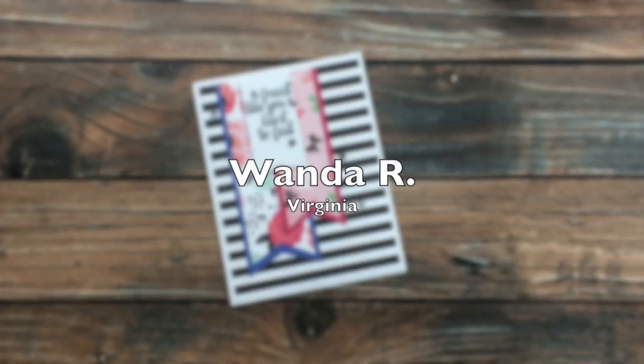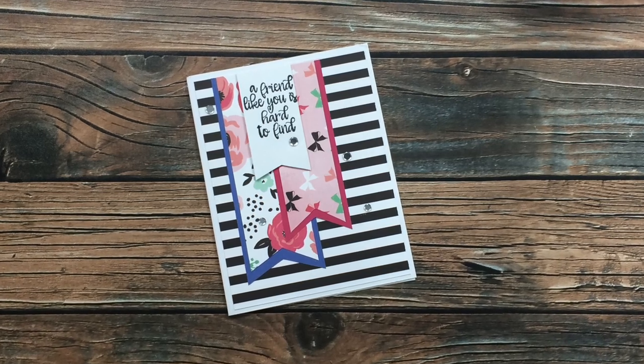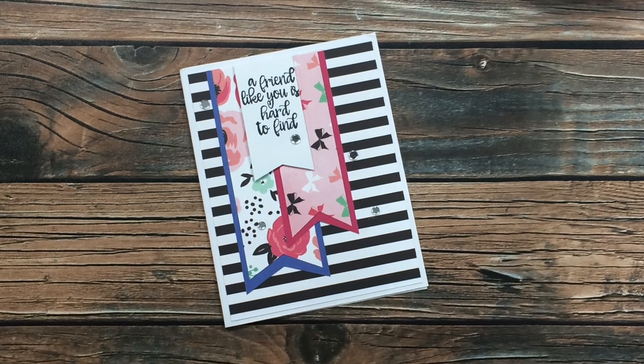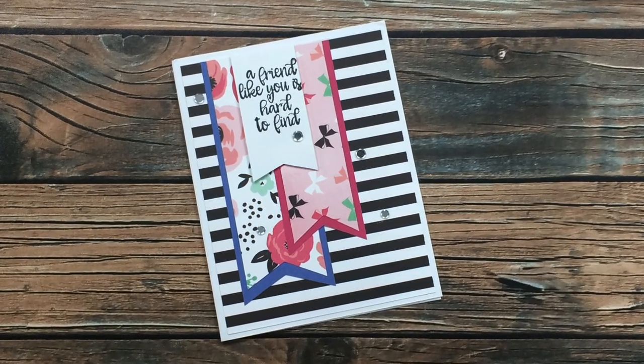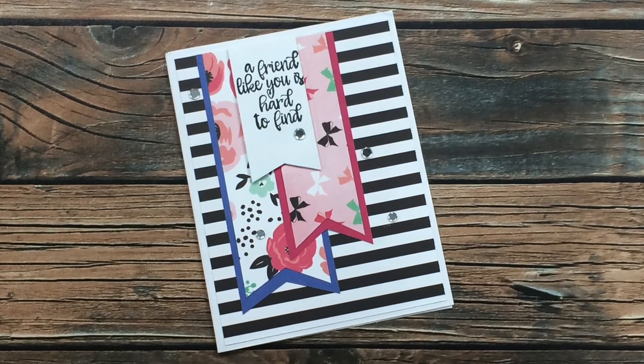Wanda R has sent in another card this month and she has also used the June Sheet Load of Cards. I love the black and white background and then the colorful banners on hers. Wanda, I have to ask — where did you get those teeny tiny mirrors on your card? I think I have to have some of those. Thanks, Wanda!